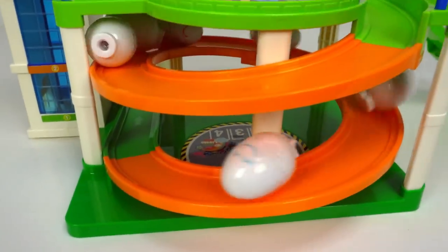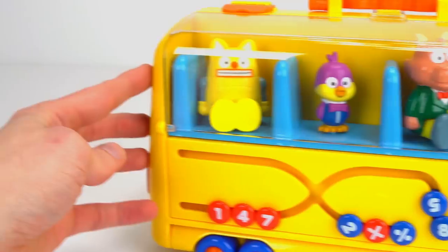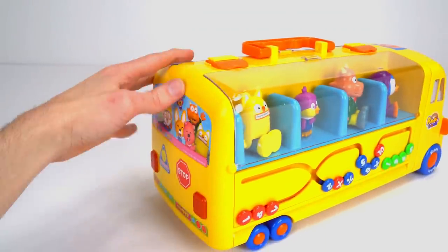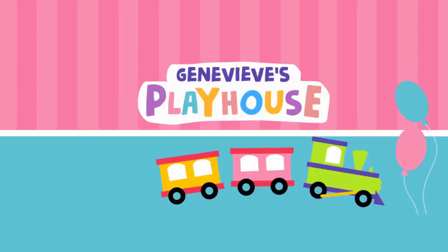Great job guys. I hope you guys enjoyed the video. And always remember, you are awesome. It's Genevieve's Playhouse.